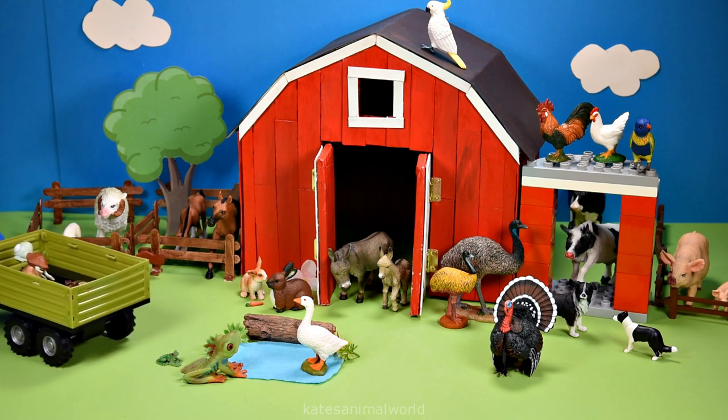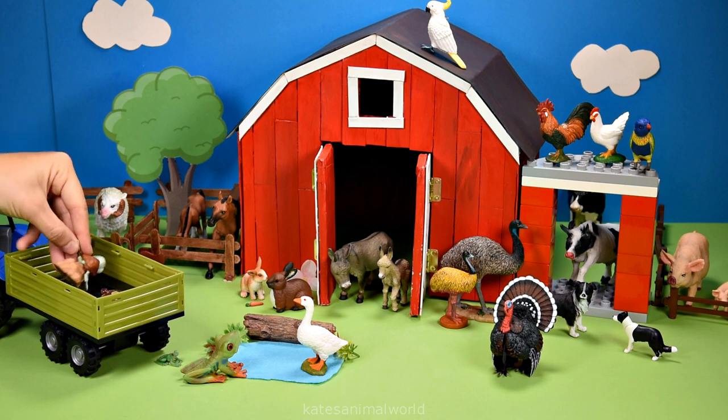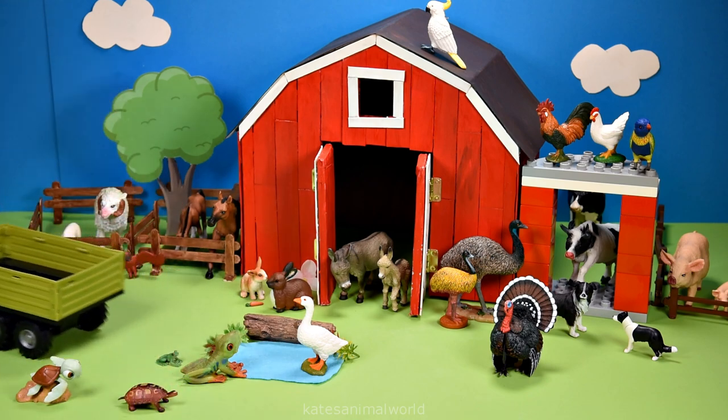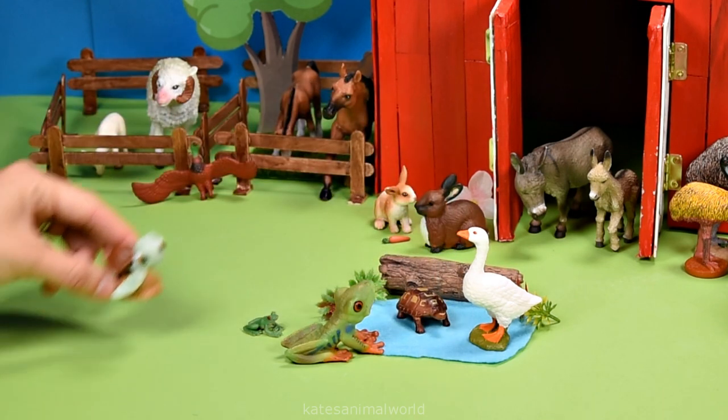The tractor's reversing in — who have they got in the back? It's a turtle and a baby turtle. A baby turtle's name is also known as a hatchling.